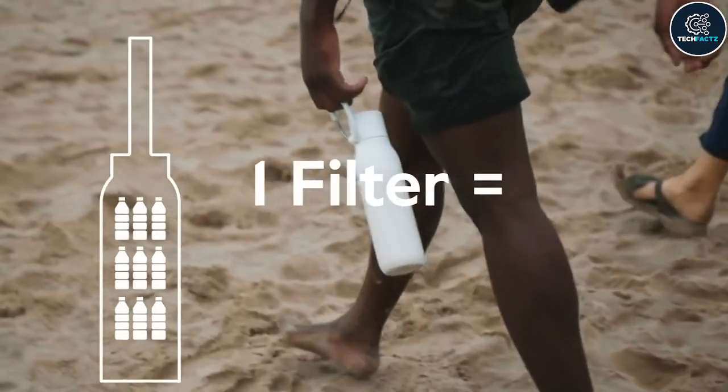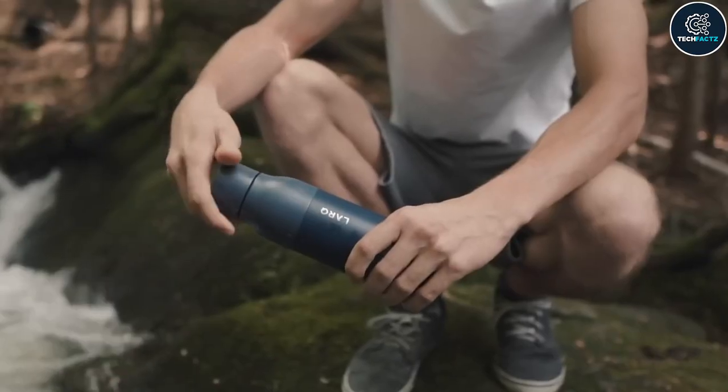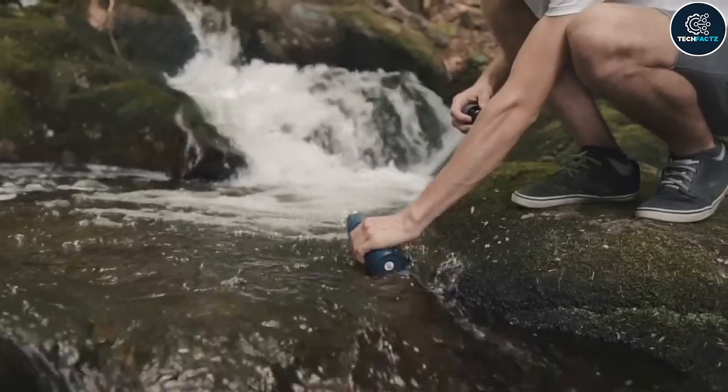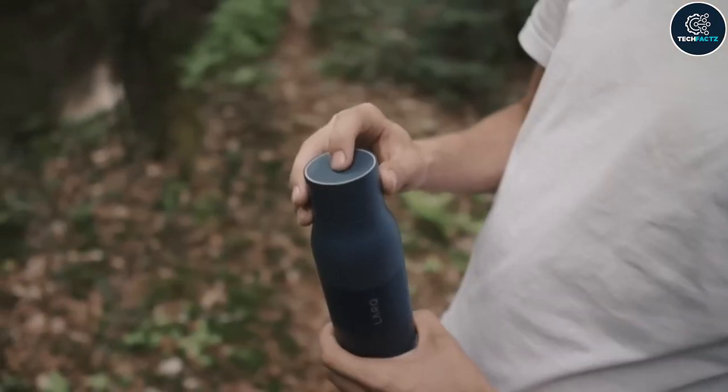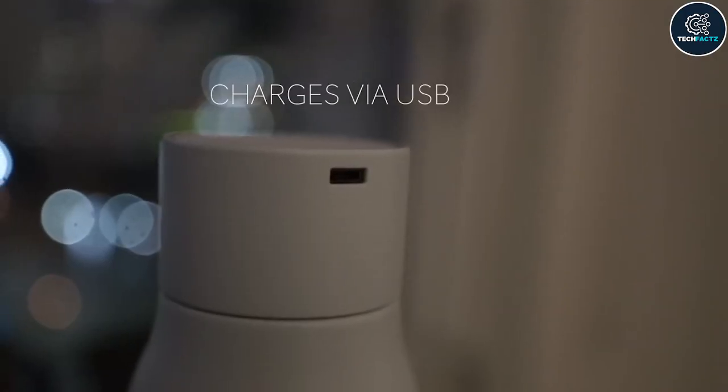Nature will not be harmed because one filter can replace 300 single-use plastic bottles. You are welcome to sip water directly from the natural spring. In just three minutes the UV-C light will purify the water — just remember to promptly recharge the cap. Additionally, the double-insulated walls will maintain the temperature of cold and hot beverages respectively.